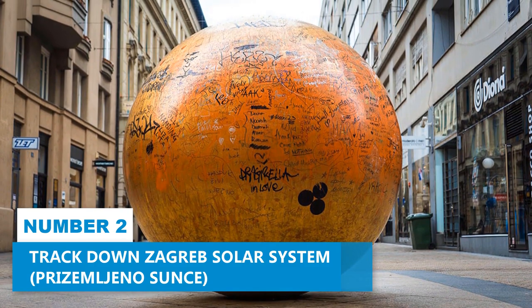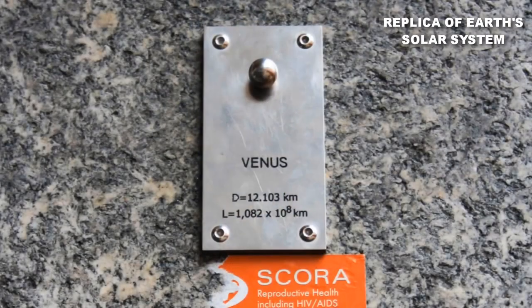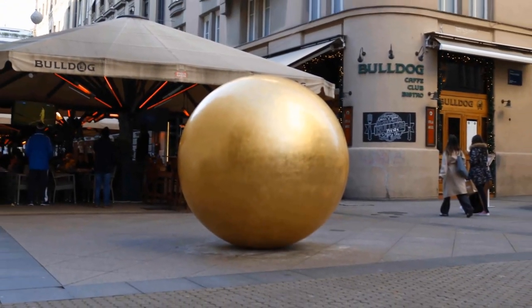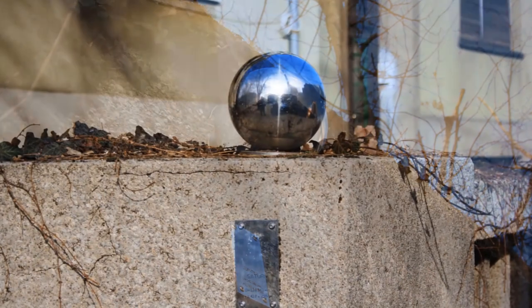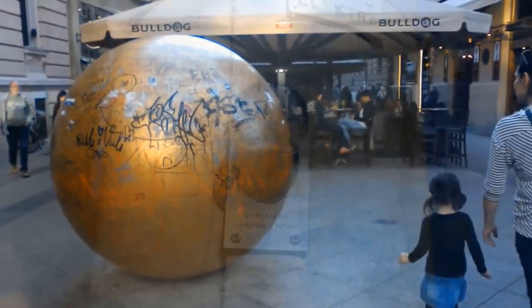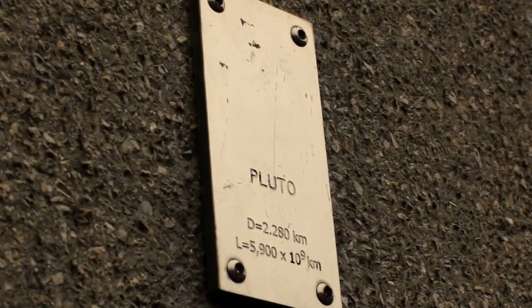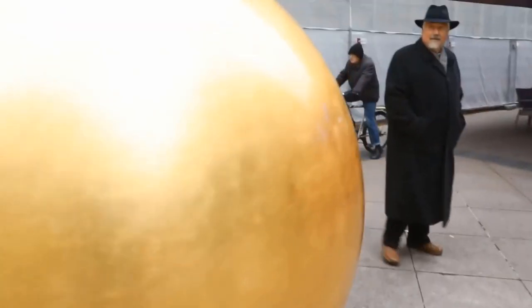Number 2: Track Down the Zagreb Solar System. Don't miss the opportunity to track down the Zagreb Solar System. This unique attraction is a replica of Earth's solar system hidden throughout the vibrant city, waiting to be discovered. Using online maps, embark on a thrilling scavenger hunt to locate the nine planets and their positions relative to each other. The solar system model, known as Nine Views, is situated in the heart of Zagreb. What makes this even more exciting is that many locals are unaware of this hidden gem, so you'll feel like a true explorer.